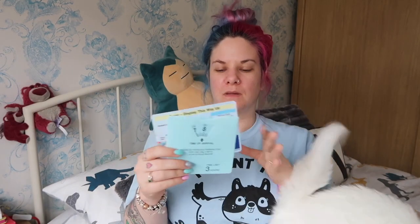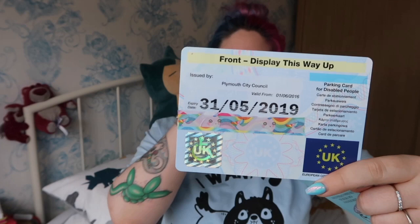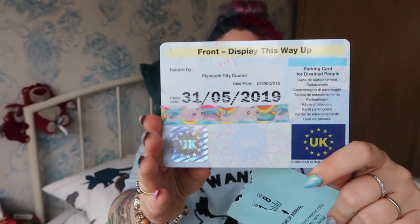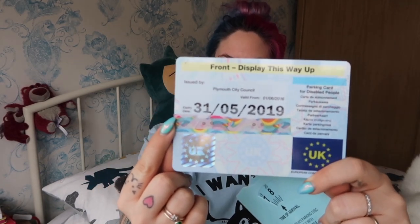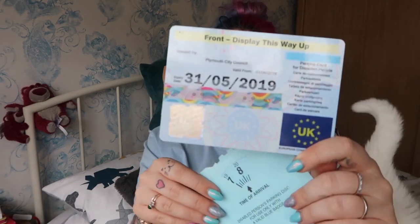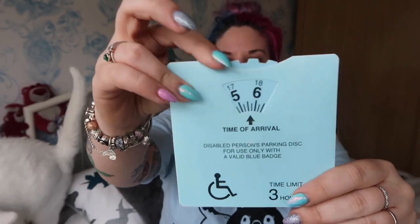Today I'm talking about the blue badge application process. You can get a blue badge like this one - I've covered up the badge number just in case. As you can see, mine expires on the 31st of May, so I've just gone through the process of applying for a new one. I've had a blue badge since I was a child. It usually comes with a clock that looks like this, and you can adjust the time so they know what time you arrived.